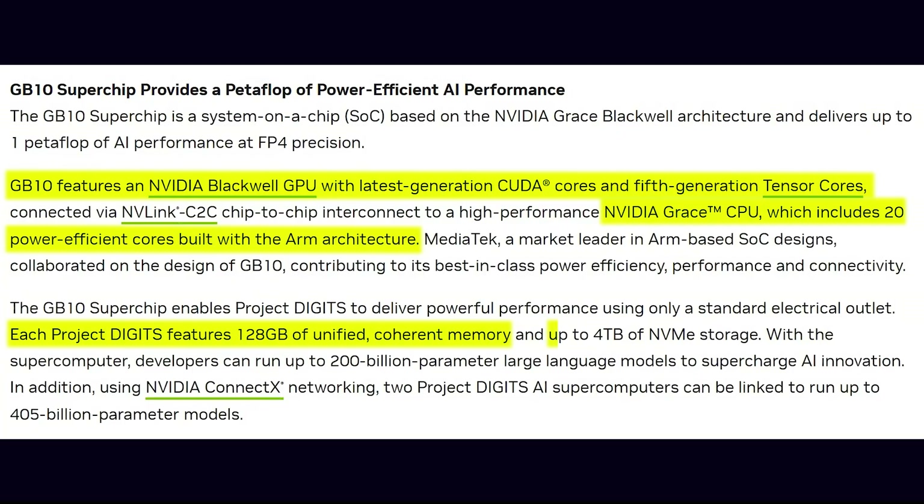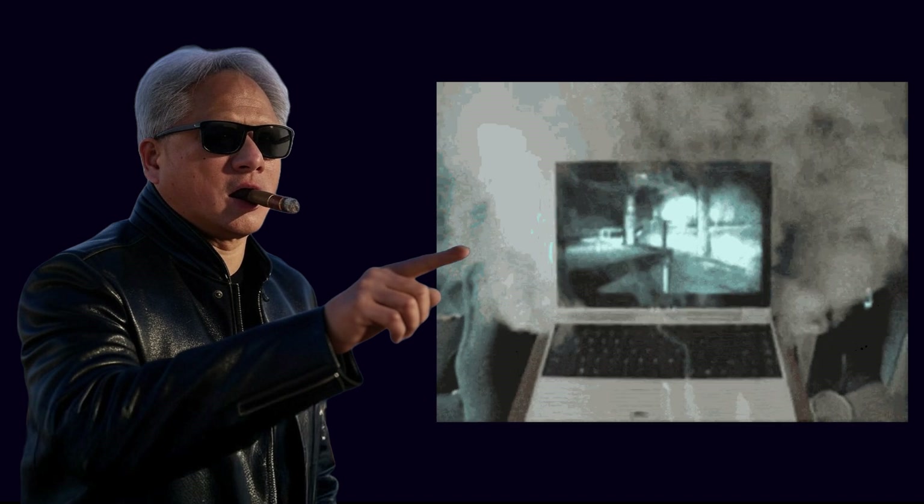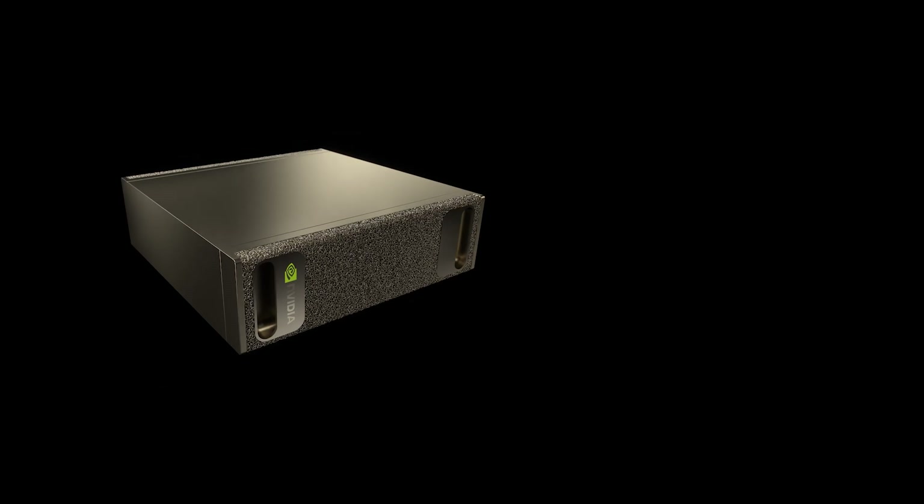Digits offers up to 4TB of NVMe storage, because AI models, massive datasets, and your side projects all need somewhere to live. All this power operates on a standard wall socket and comes packed in a device smaller than most compact desktops.